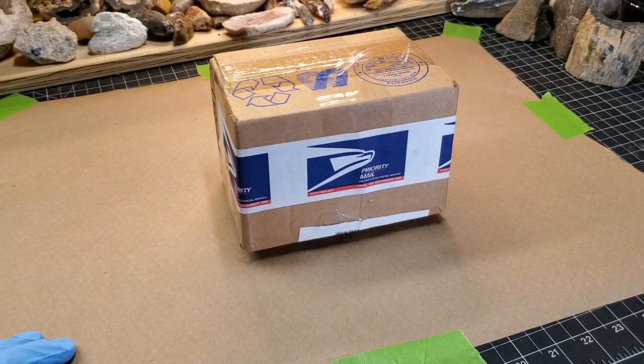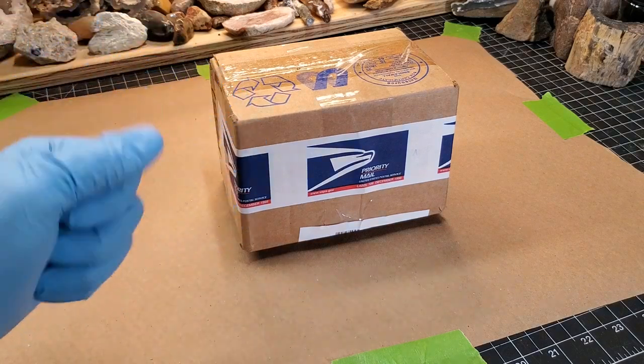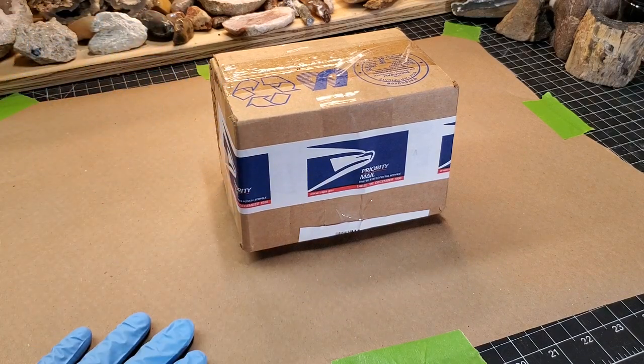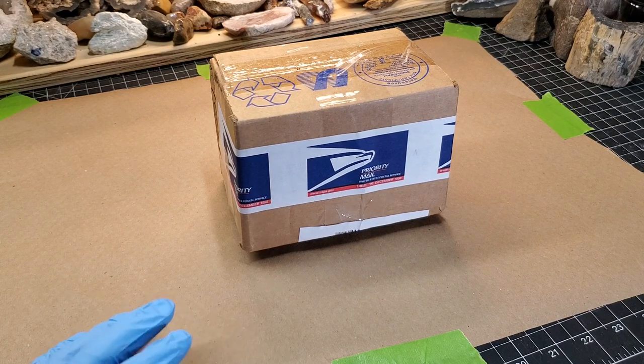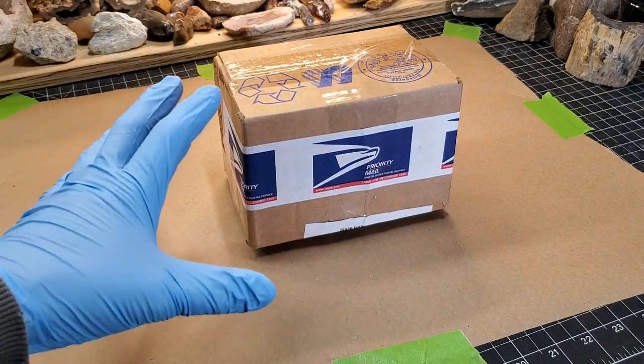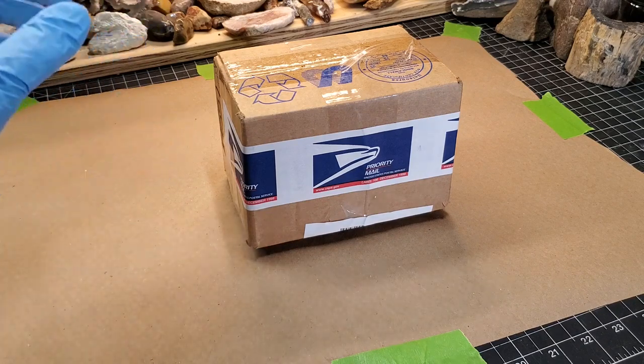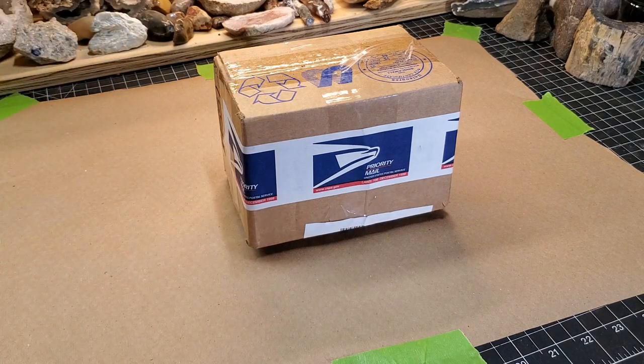Welcome back to the channel. You might notice things look a little different here — I have some gloves on, we've got some paper down. Usually when that happens it's because we got something toxic in the mail. I love some dangerous rocks and minerals — not fake dangerous, legit dangerous.